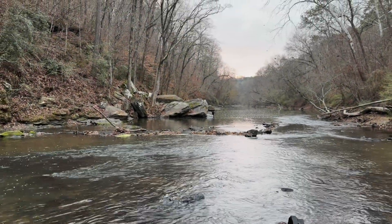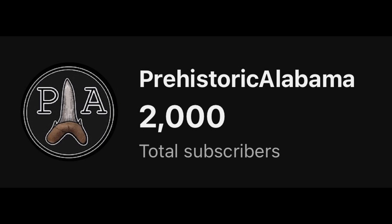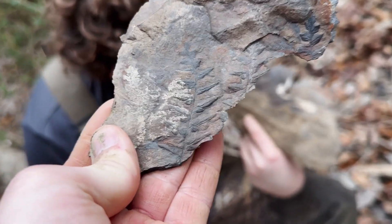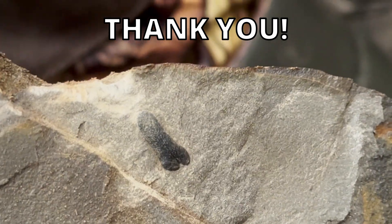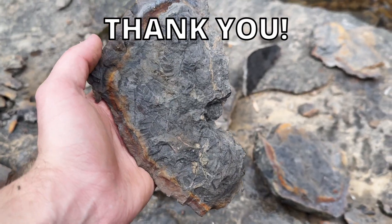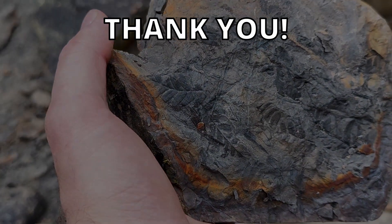Thank you so much for watching to this point in the video. Just recently we hit 2,000 subscribers on the channel, which is just absolutely crazy to me — that is a number I did not think I would be hitting anytime soon. Thank you to everyone who's been supportive of the channel since day one, and thank you to all the new viewers who have been joining recently. It was only about five months ago that we hit 1,000 subscribers, and here we are over 2,000 already — we're just going to keep going up from there. Hopefully here in 2026 we'll be meeting up with Kyle and Caleb for many more hunts. Thank you all — I will see you in the next one.